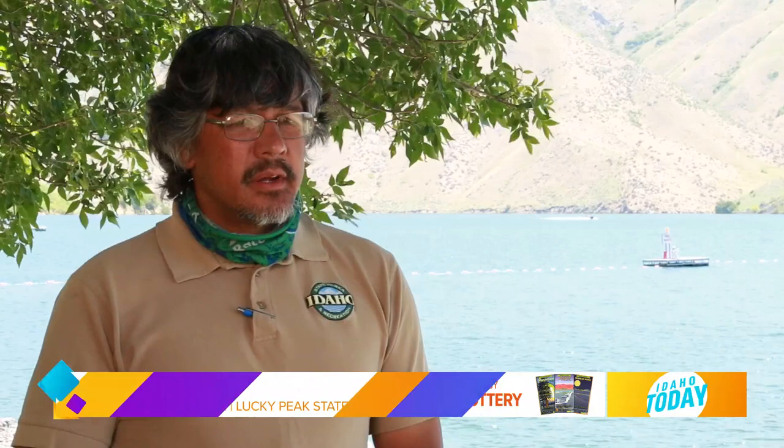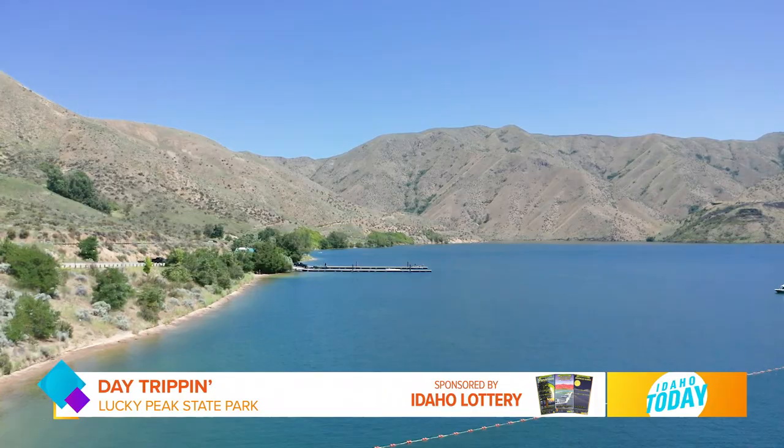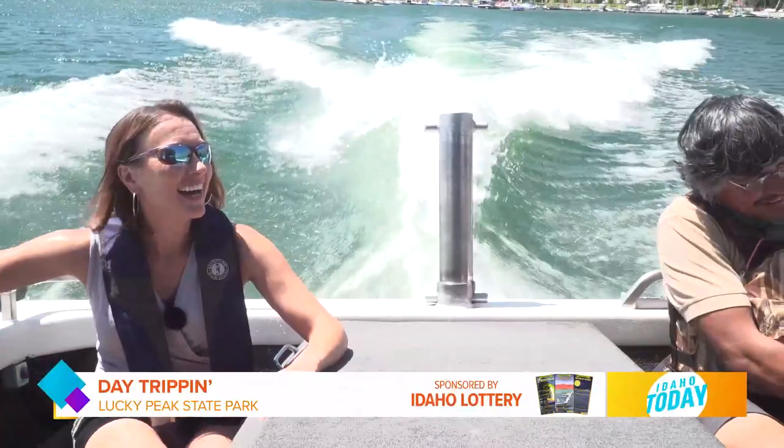What makes this so special? Well, here at the marina you have really good opportunities to access Lucky Peak Lake. Most of the activity up here is motorized boating, so there's a lot of wake surfing that goes on, water skiing, just pleasure cruising and fishing.